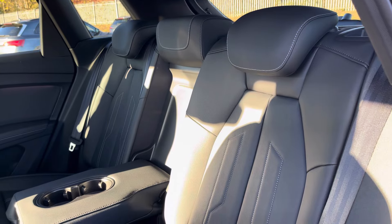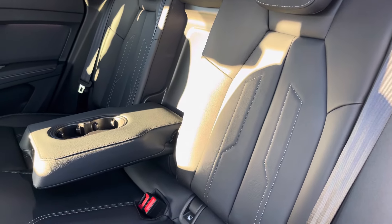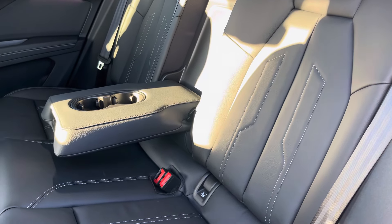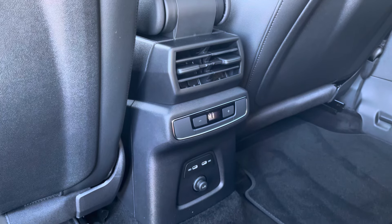Moving into the rear, you'll find a luxurious full leather trim for that premium look and feel, along with a pull-down armrest with built-in cup holders and a rear climate control with two USB-C charging ports.